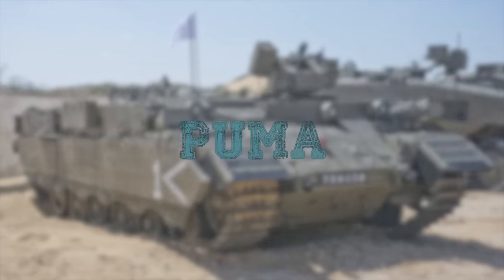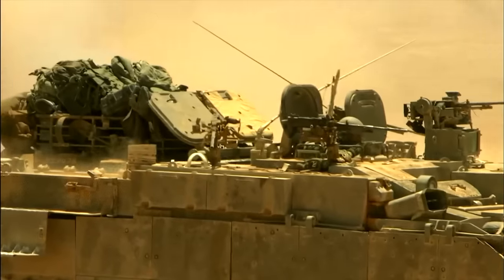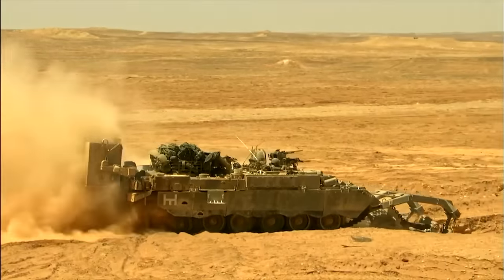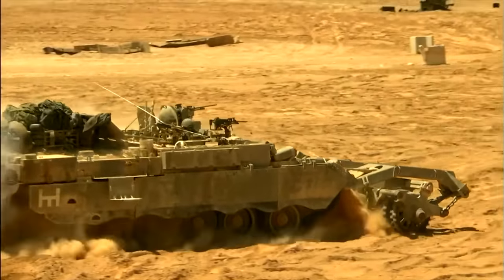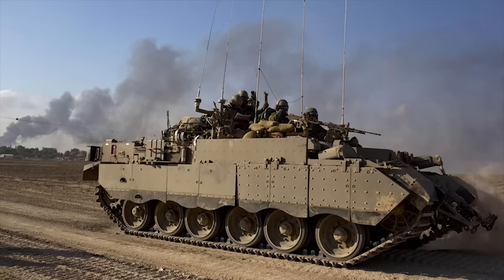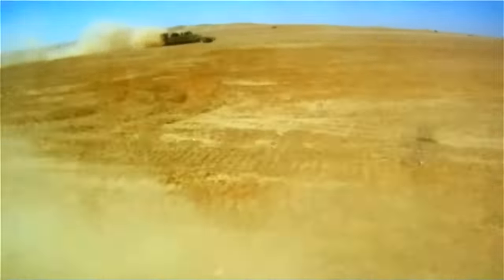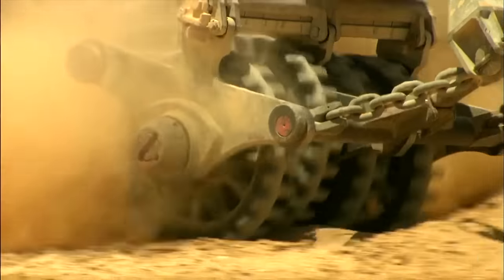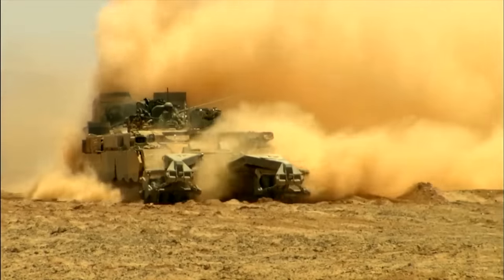Puma. The Israeli Defense Force's Combat Engineer Force had a requirement for a heavily protected vehicle to support their frontline tasks. The new vehicle was named Puma and entered service with the Israeli Defense Forces in 1991. Several hundred of these minefield-breaching vehicles may have been produced for the IDF. The main role of this combat engineering vehicle is to clear routes through minefields in heavily defended areas, opening routes for armored formations and giving them freedom to maneuver.